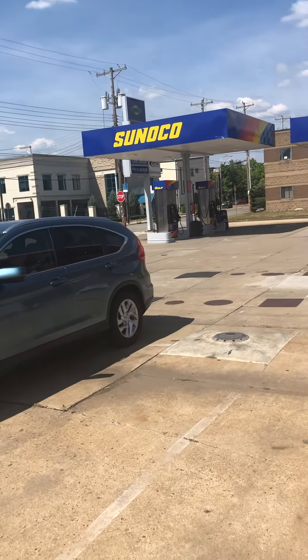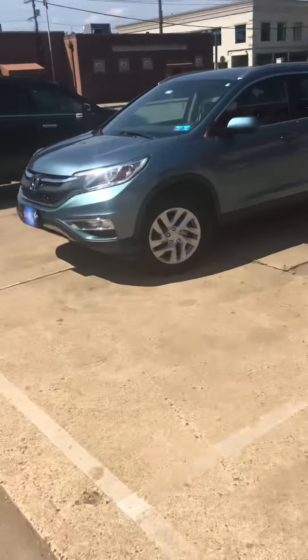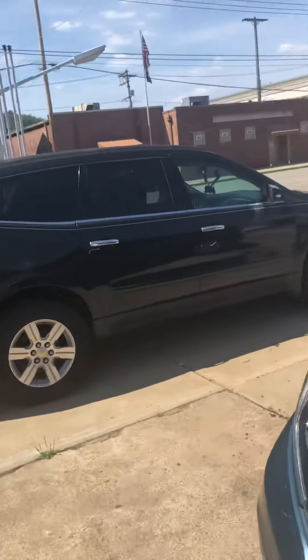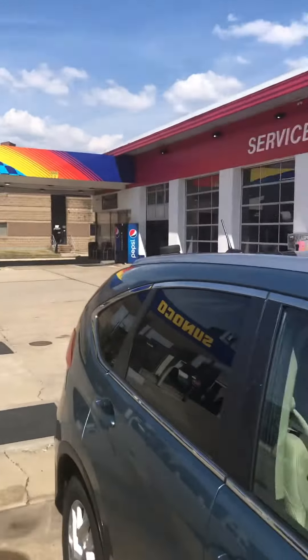So yeah, it's a new gas station here. Not much about this wash has changed, which is separate from the gas station. We already got gassed up anyway. The gas station just got remodeled.